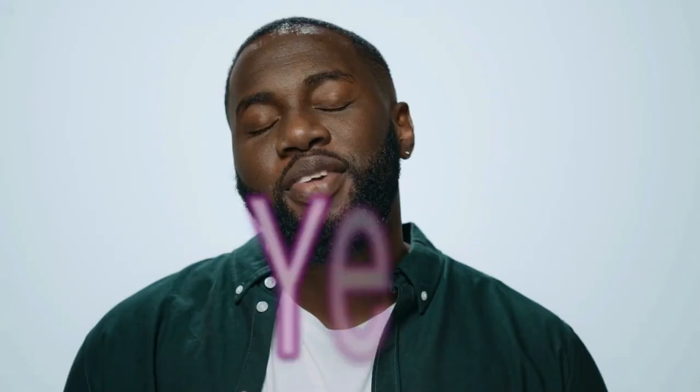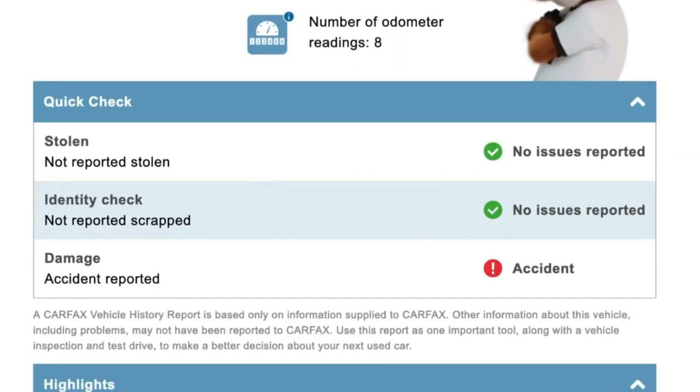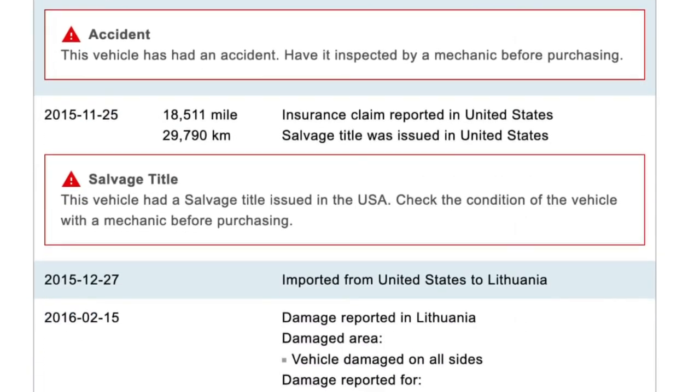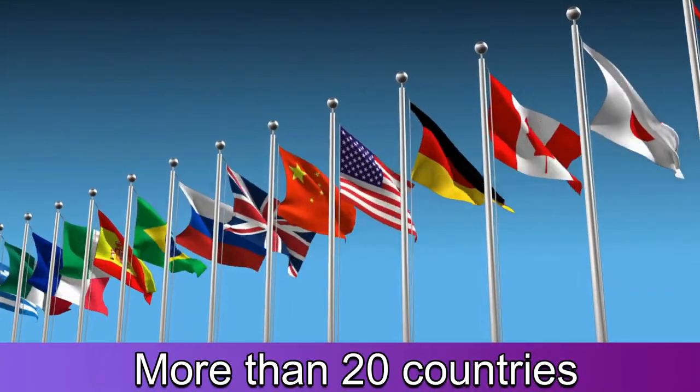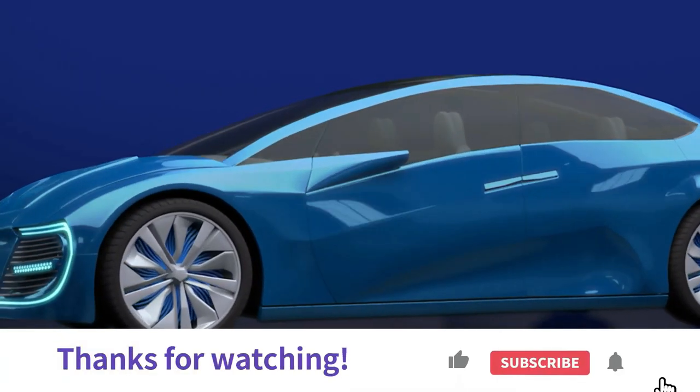Is Carfax worth paying for? Yes, Carfax is worth paying for because it gives almost all of the information you would need about a vehicle before purchasing it. It's reliable because it uses over 100,000 data sources from more than 20 countries, making it one of the most reliable VIN checkers. Thank you for watching the video. Bye!